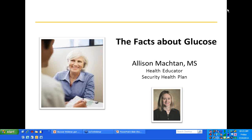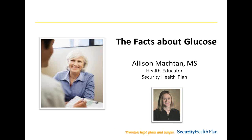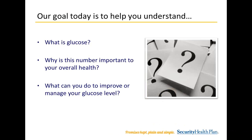Today's webinar is the facts about glucose. Our goal today is to help you understand what is glucose, why is this number important to your overall health, and what can you do to improve or manage your glucose level?